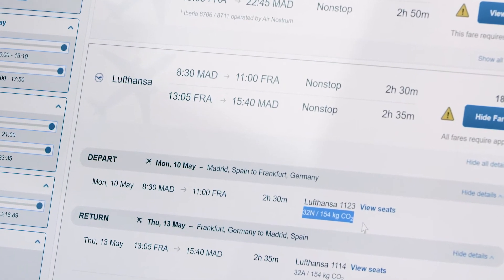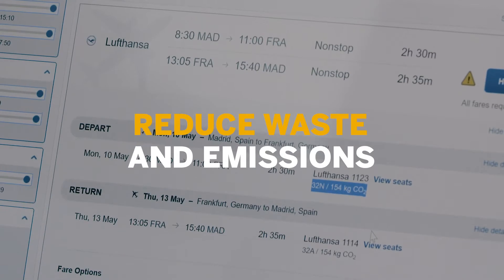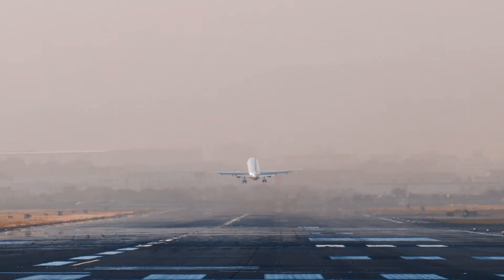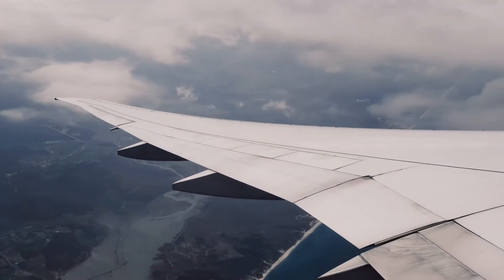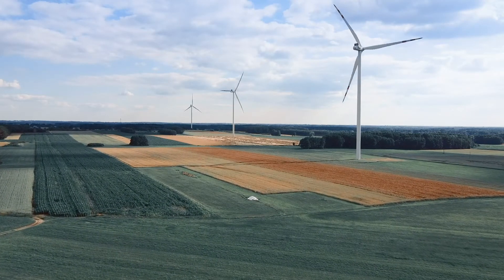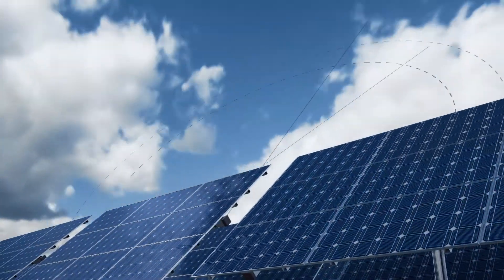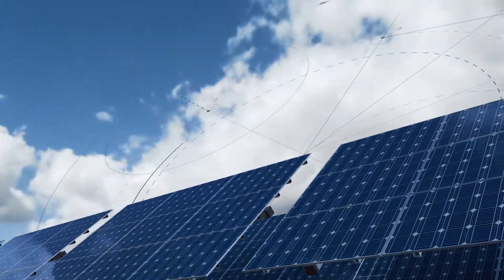SAP Concur Solutions provide visibility into carbon emission reports, plus a breakdown of top destinations and suppliers, so that you can measure your current environmental impact and take necessary actions to reduce it, and guide your employees to make responsible choices.